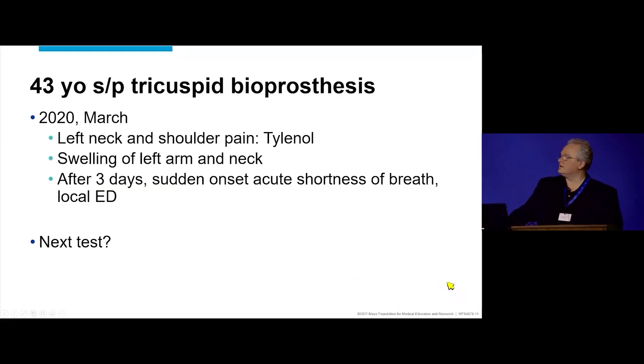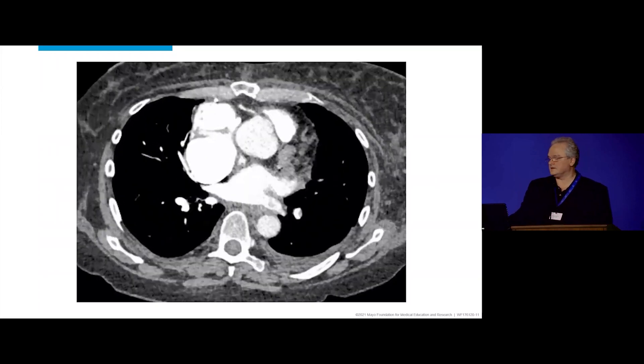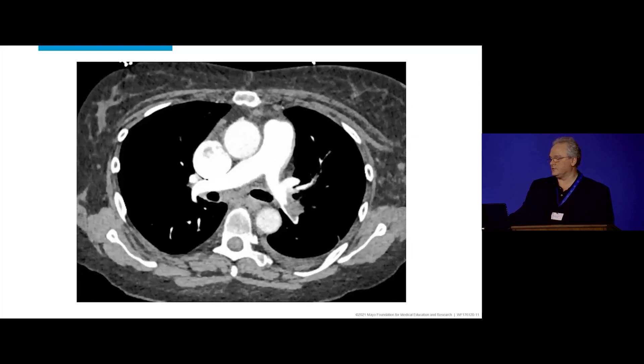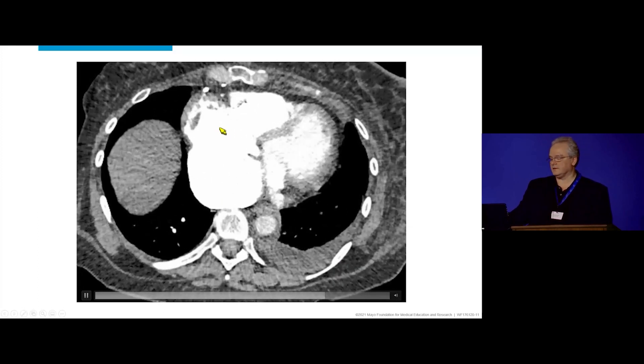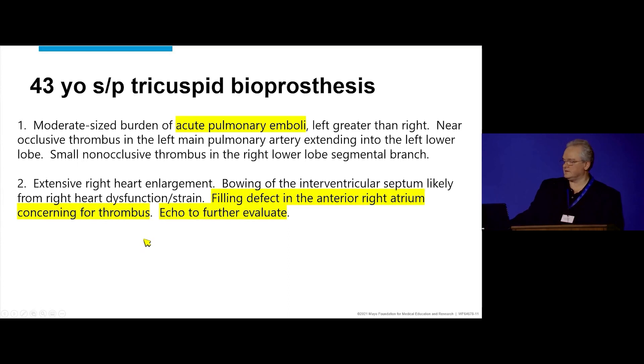In March 2020, she starts having left neck pain and takes Tylenol for that. Swelling gets worse over the next three days in the arm and the breast, and after three days she has sudden onset of acute shortness of breath and walks to a local ED. CT shows clear evidence of pulmonary embolism — in the left, some in the right — and there's also something in the right atrium. The report reads: acute pulmonary emboli, filling defect in the right atrium concerning for thrombus.